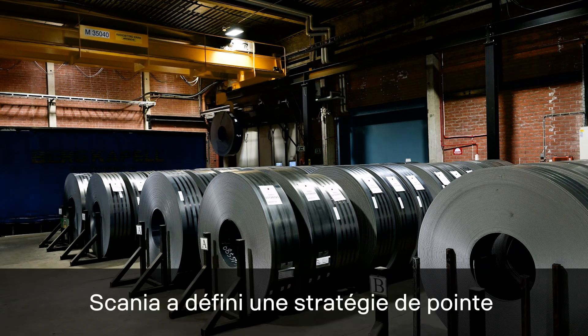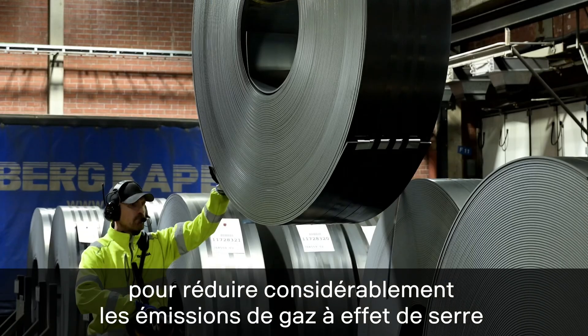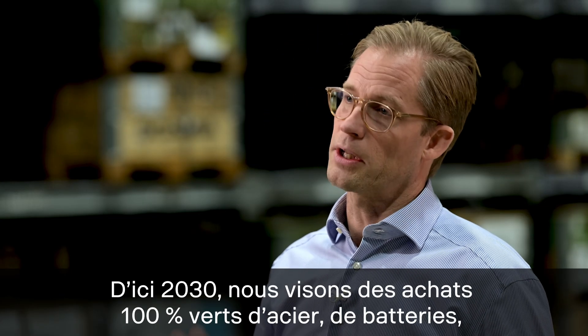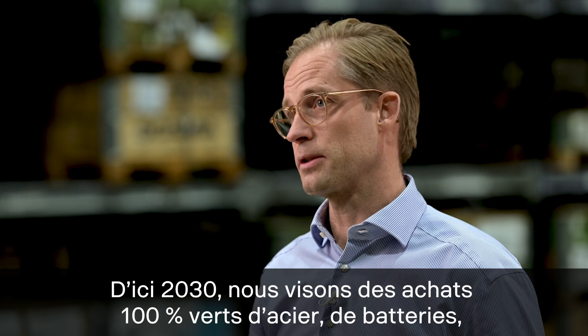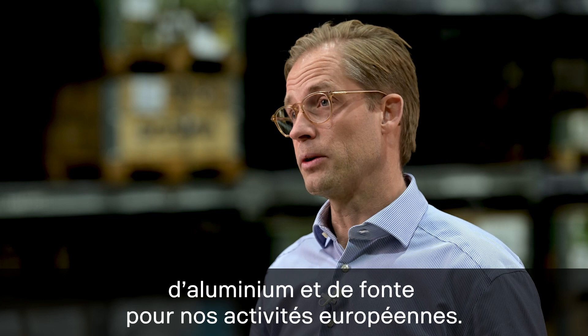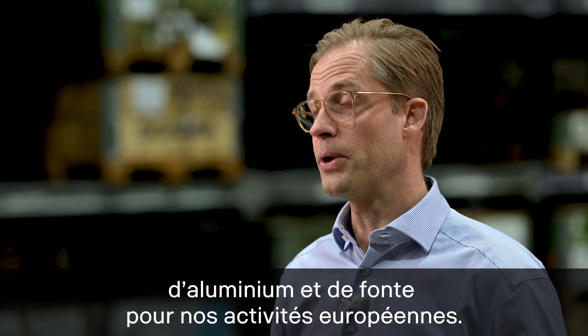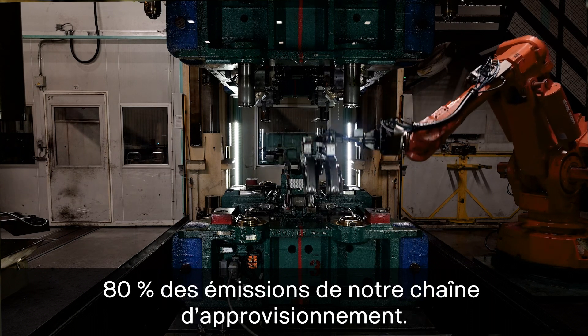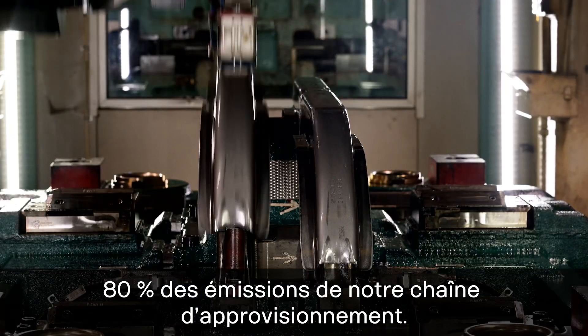Scania has outlined an industry leading strategy to significantly reduce climate emissions in the supply chain. By 2030 we target 100% green purchases of steel, batteries, aluminium and cast iron for our European operations. These four hotspots account for approximately 80% of our supply chain emissions.